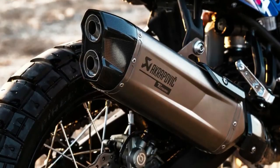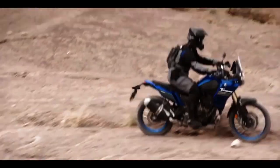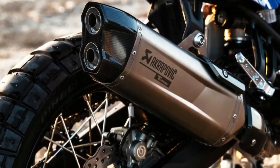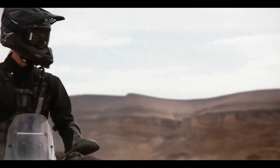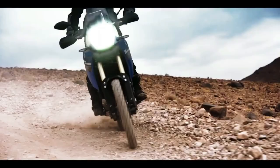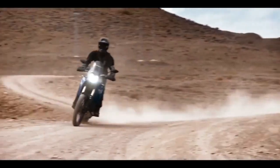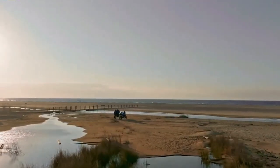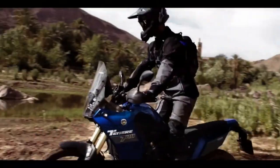The 2024 Ténéré 700 now comes with LED turn signals both front and rear, enhancing visibility and adding a modern touch. The T7 also comes pre-wired from the factory to fit the optional Yamaha Quickshifter, which allows smoother and quicker gear shifts without clutch usage. Yamaha has also expanded the ABS mode offerings for the 2024 model.